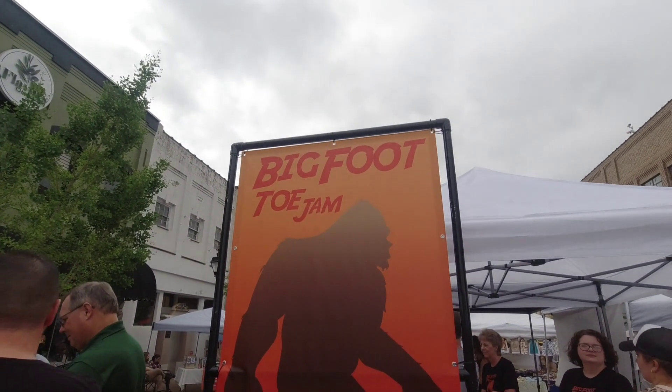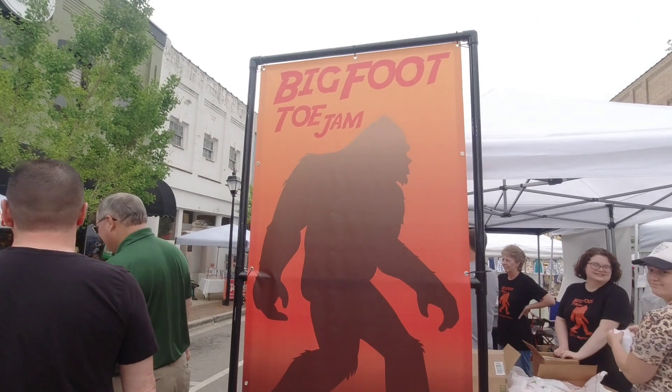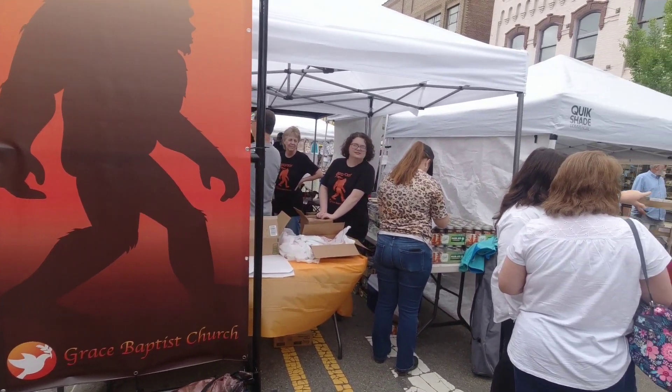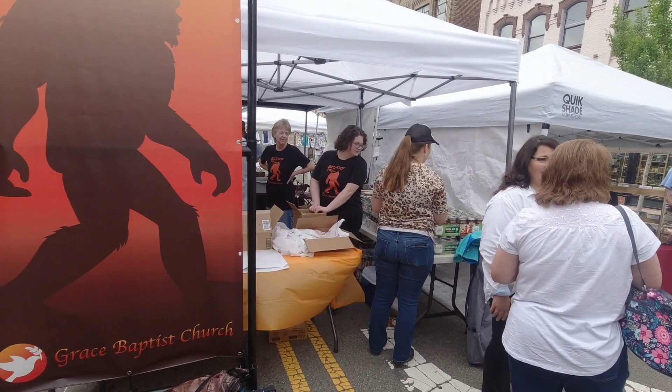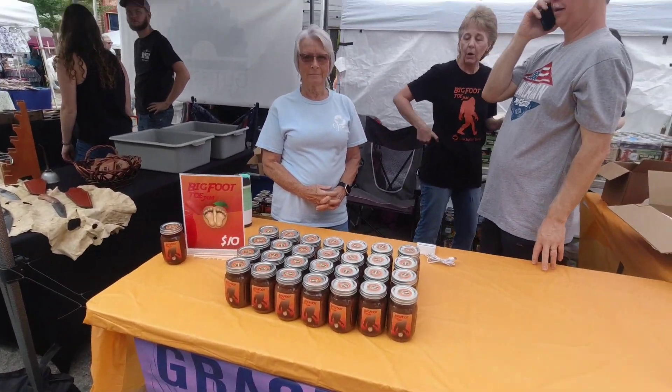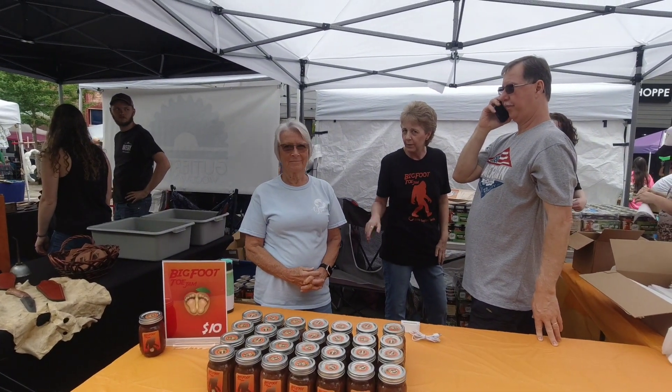This is cool right here — Bigfoot Toe Jam. I like their advertising here, and you can guess what they're selling: they're selling Bigfoot jam. Here it is right here — the Bigfoot Toe Jam. Be sure to spread that on your bread.